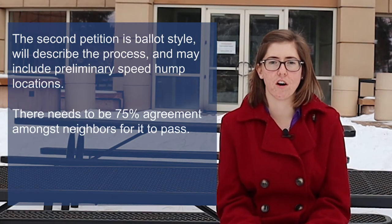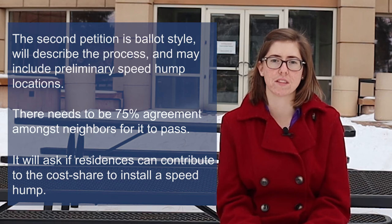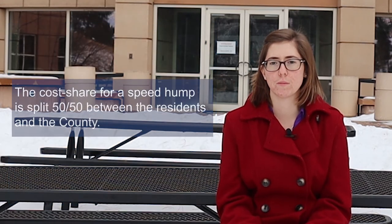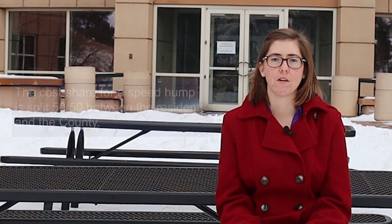If this second petition also results in 75% agreement amongst neighbors, the county will ask for a resident volunteer to complete the final step in the process, which is to collect the resident cost share. The cost of speed humps is split 50-50 between the county and the residents. Once this cost share is received, county staff will schedule the installation with the Road and Bridge Division between the months of April and September. Note that there may not be any availability until the following year.